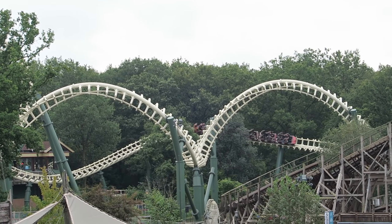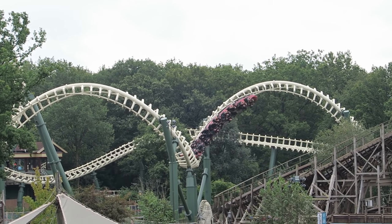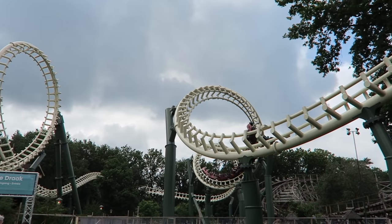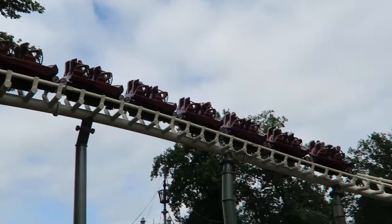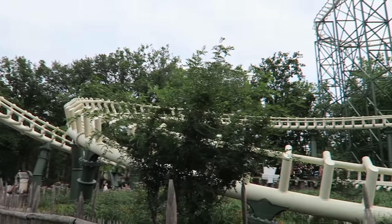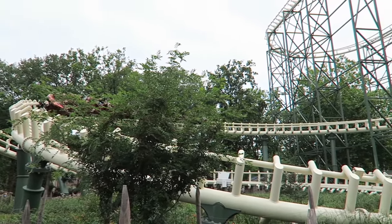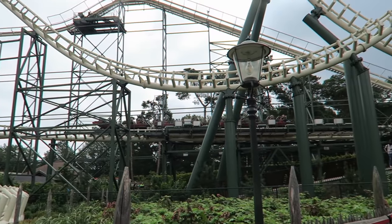The turnaround is smooth and forceless, and then you navigate back-to-back corkscrews. These are smooth but otherwise not really noteworthy — they don't offer hangtime nor are they super disorienting. You then have a final 540-degree helix with some decent force to it, which leads into the brake run, ending the 2,460-foot or 750-meter long coaster.